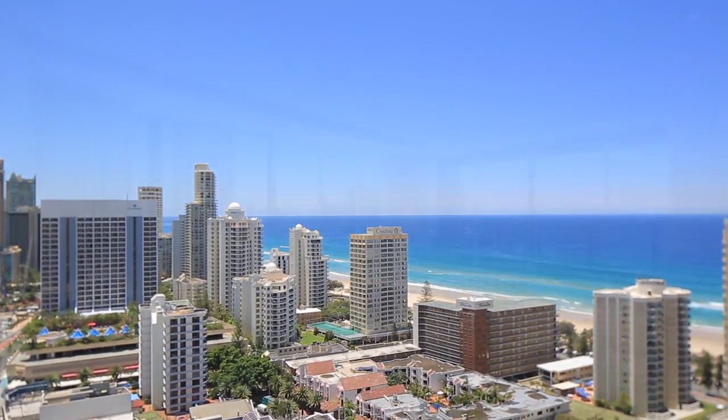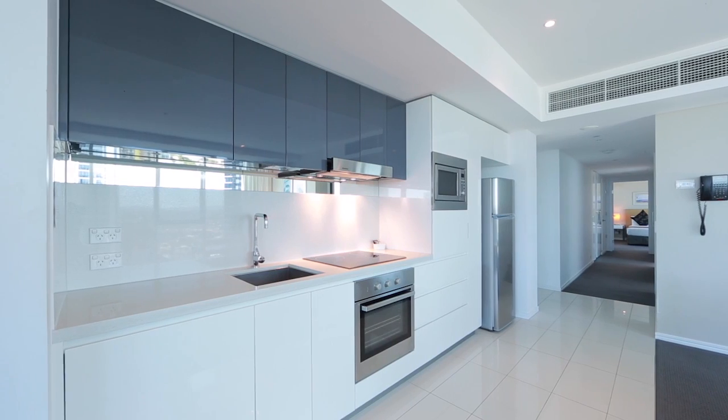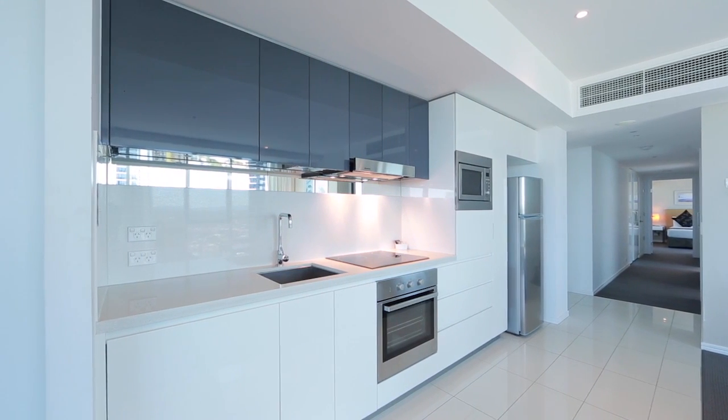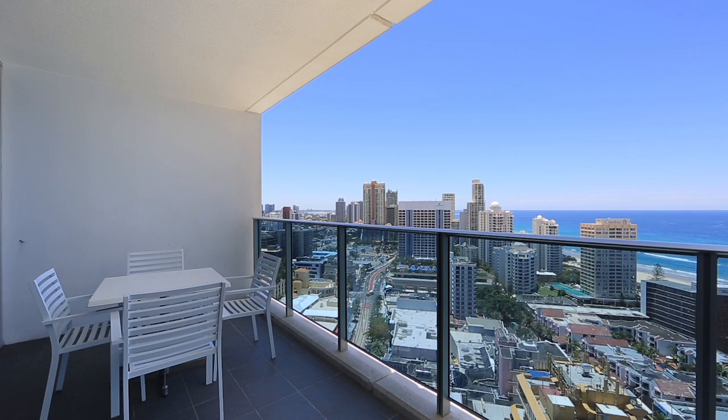Two-bedroom, two-bathroom northeast corner apartment perched on the 21st level of Boulevard Residences Tower. It is complete with the Hilton Furniture Package and beautifully presented with sensational views of the river, ocean, hinterland and city skyline.